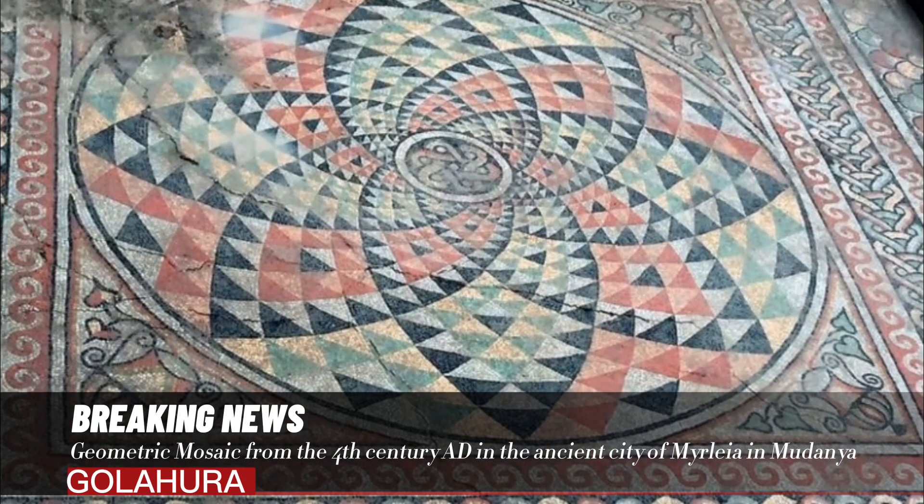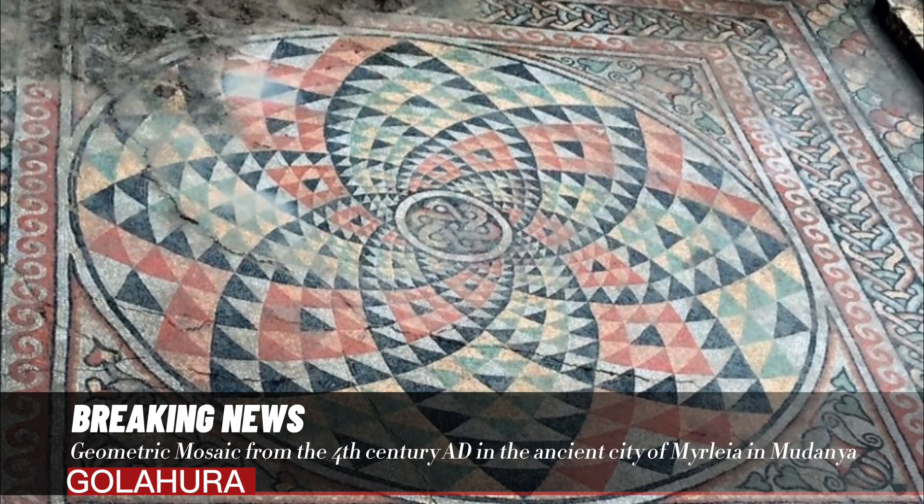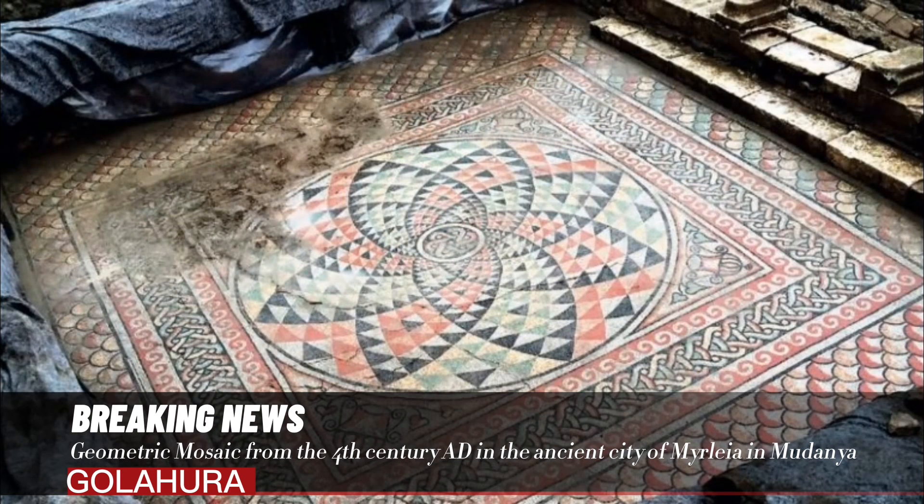A geometric mosaic from the 4th century AD in the ancient city of Myrlia in Mudania. The floor mosaic, which has Roman characteristics, is preserved and can be seen today.